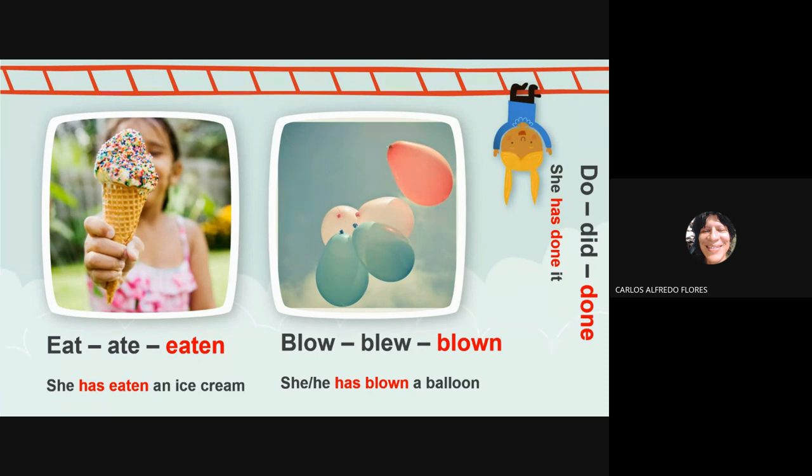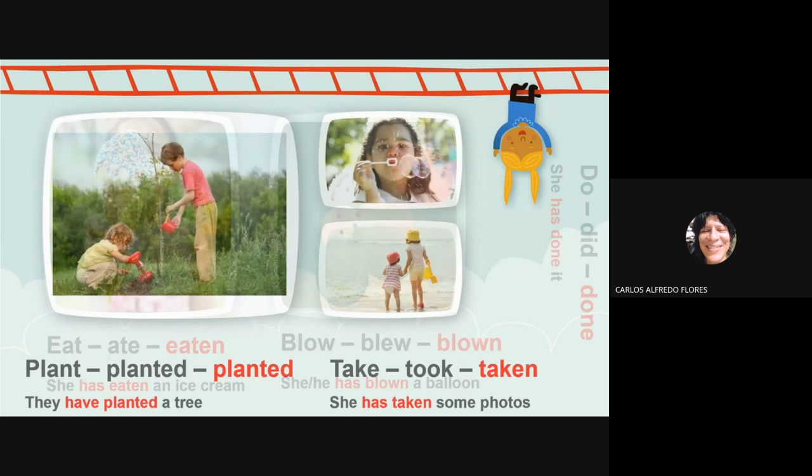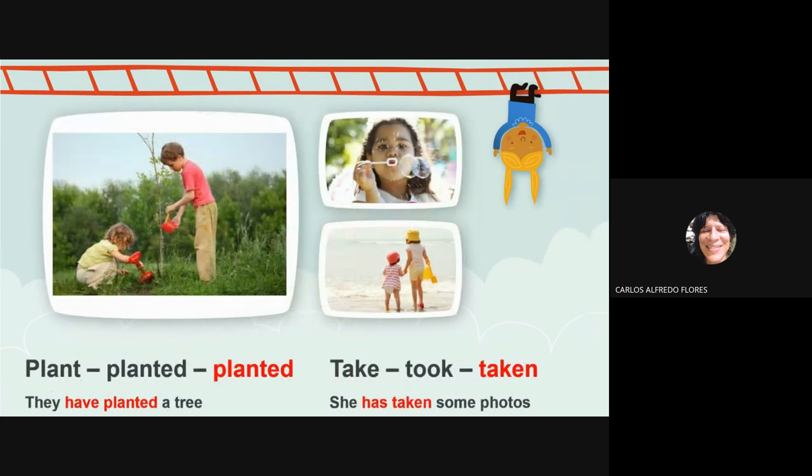Do, done — she has done it. Plan, planted, planted — you choose the past participle. They have planted a tree. Take, took, taken — what is the past participle? Taken. So you say she has taken some photos.